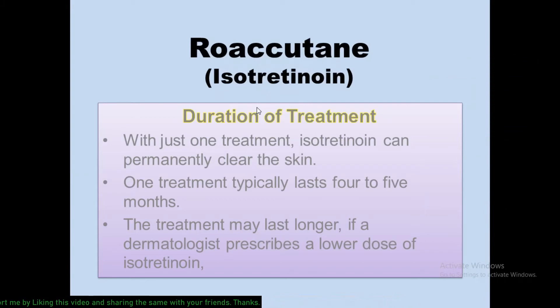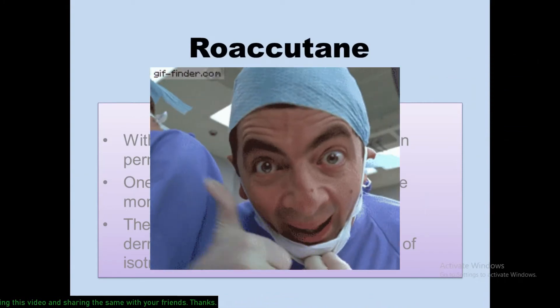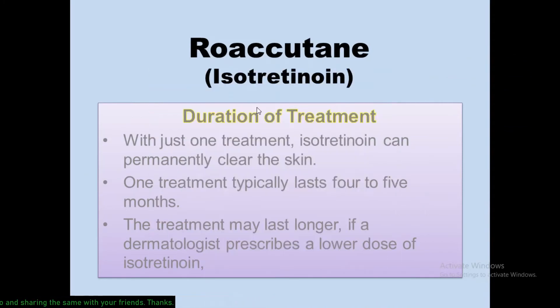The duration of treatment with isotretinoin is notable — with just one treatment, isotretinoin can permanently clear the skin. One treatment typically lasts 4 to 5 months, and the treatment may be longer if your dermatologist prescribes a lower dose.